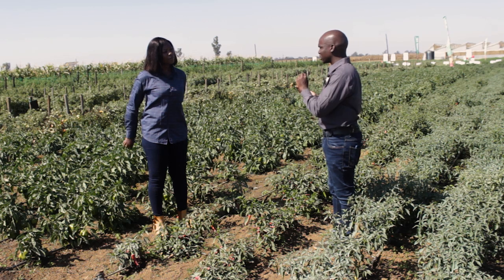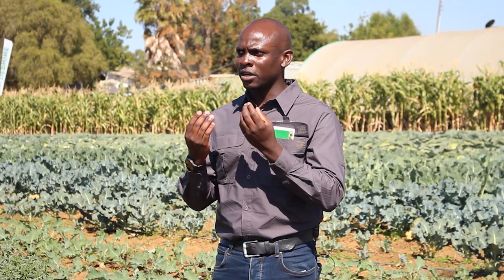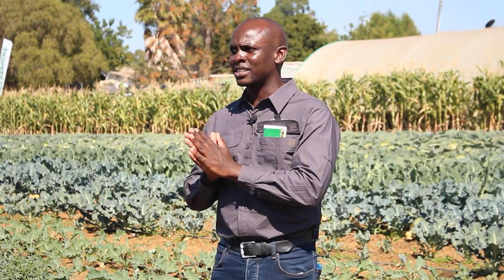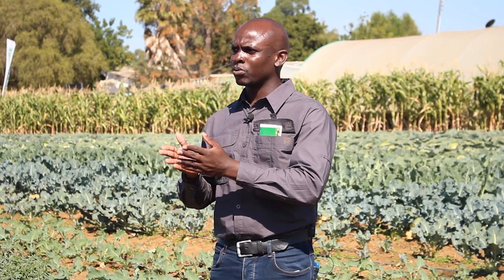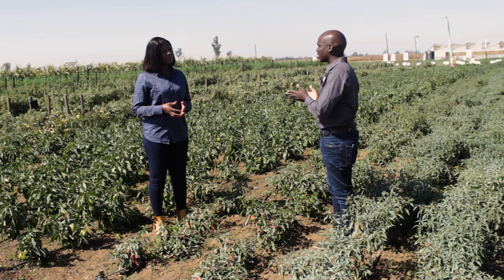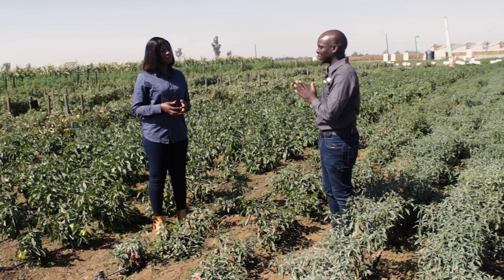Our farmers have to be really aggressive in controlling this pest. It bores into your fruit, leaving an entrance wound that can become an inlet for secondary infection, causing the fruit to start to rot. The false codling moth can be controlled by generic pesticides including emamectin benzoate and chemicals containing indoxacarb. So our farmers should always make sure they are on top of that.